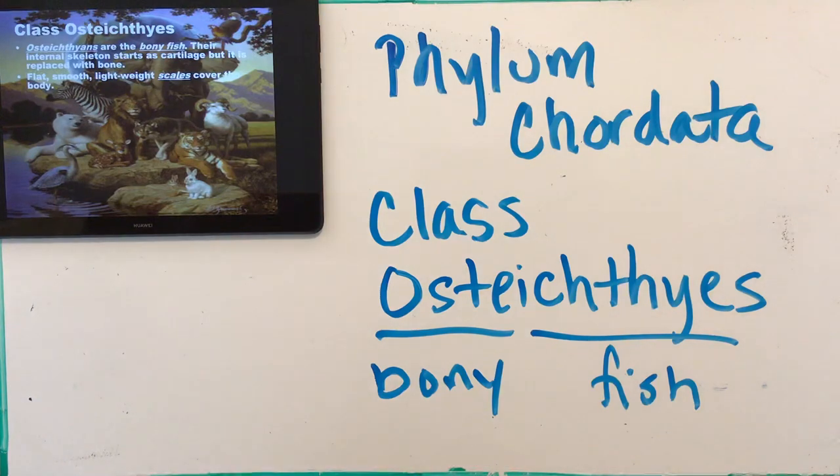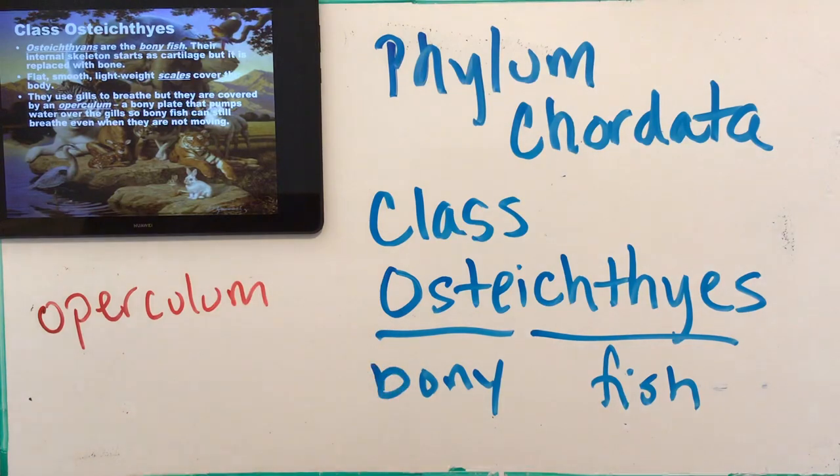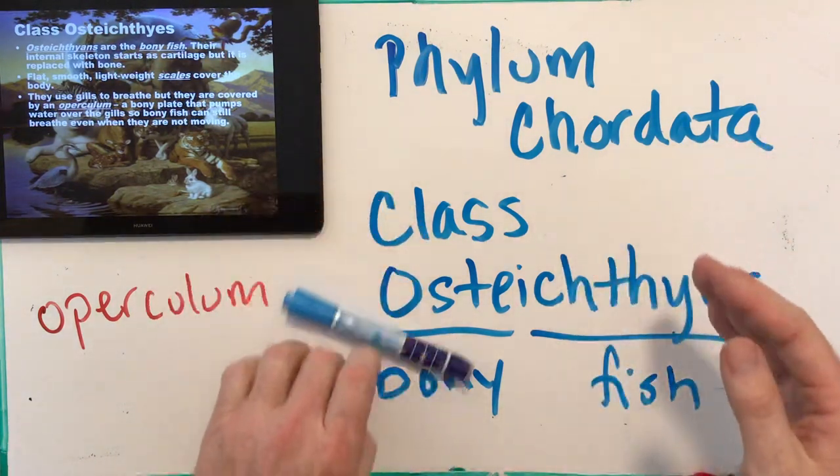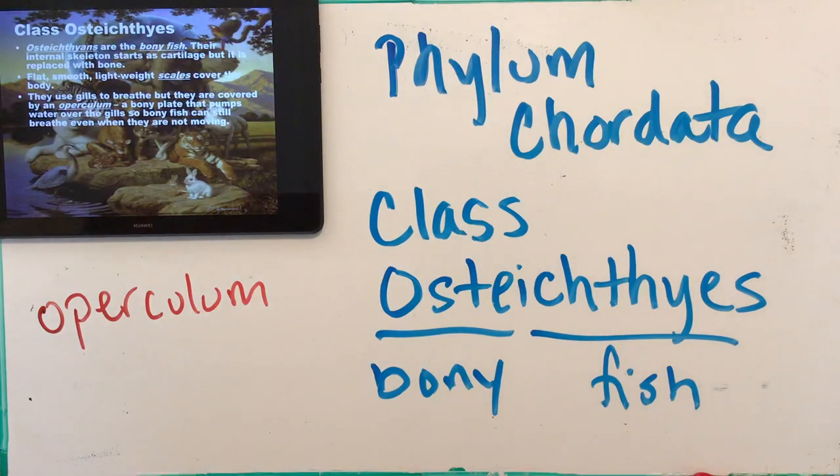Bony fish have flat, smooth, lightweight scales covering their body — sharks have a toughened skin without scales like these fish do. They use gills to breathe, but what they have that sharks don't is an operculum — a little plate that goes over their gills and moves back and forth, fanning or pumping water over the gills. So they don't have to continuously move. If a bony fish needs to hide from a predator like a shark, it can go into a crevice, stop swimming, stay motionless, and wait for the danger to pass. A shark could never do that.